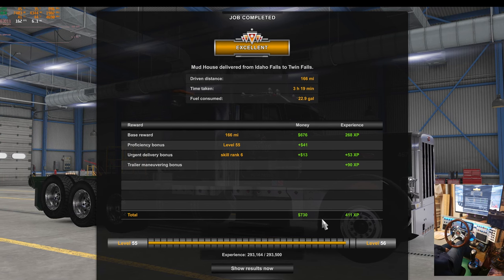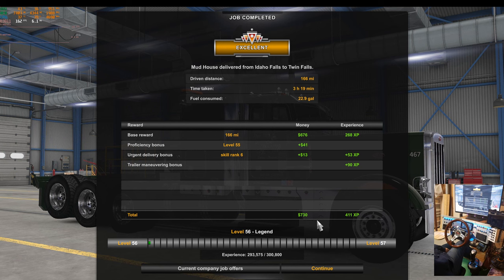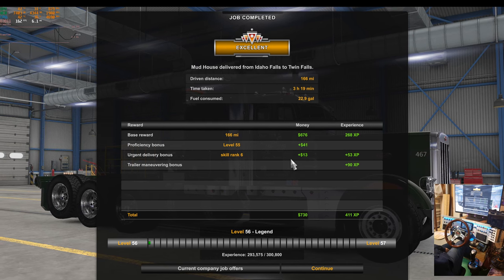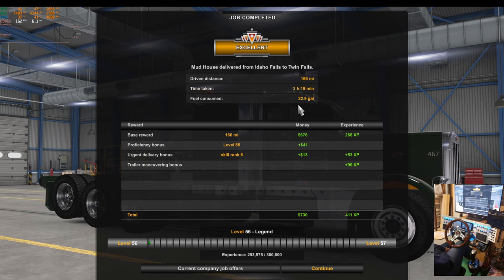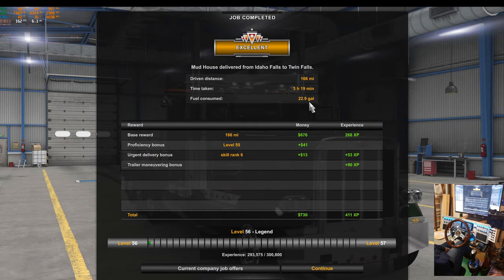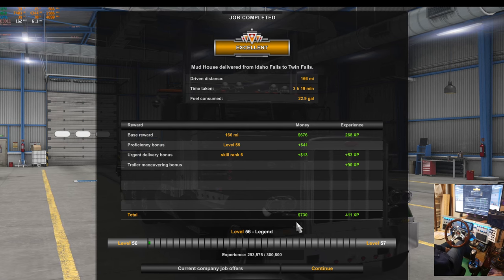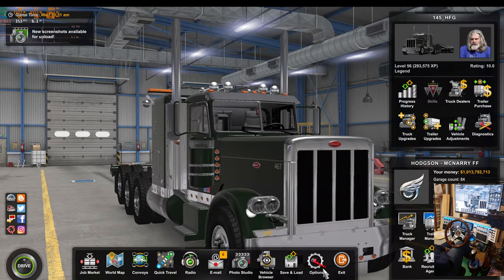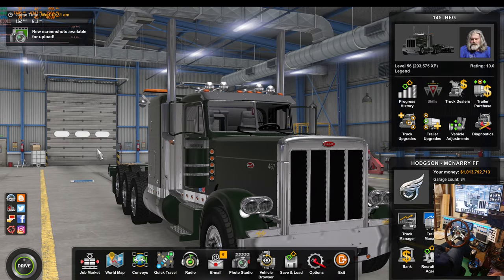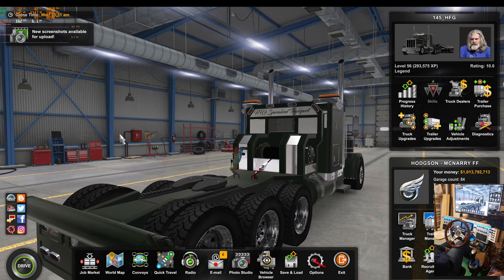Look at the money — wow. Those are yesteryear's wages. Good thing they don't have realistic fuel economy turned on — we would use that much in fuel just filling up. That's wild. I'll only use this trailer if you're well off.